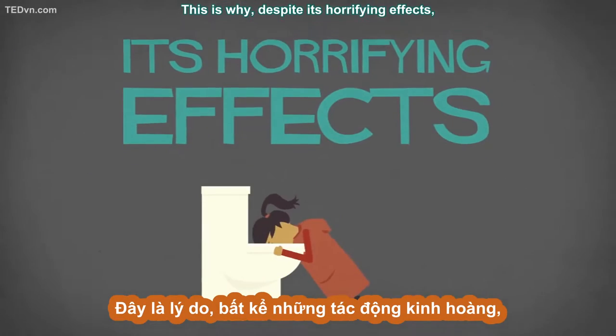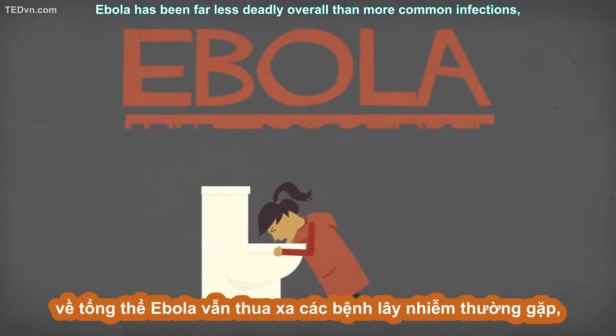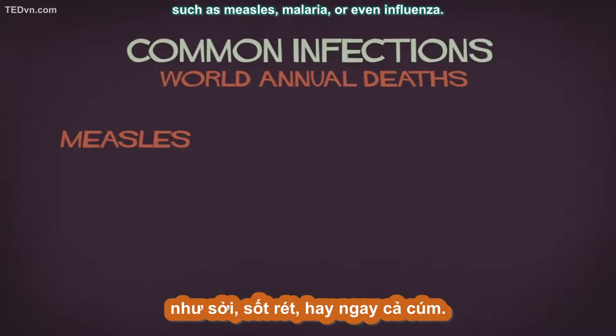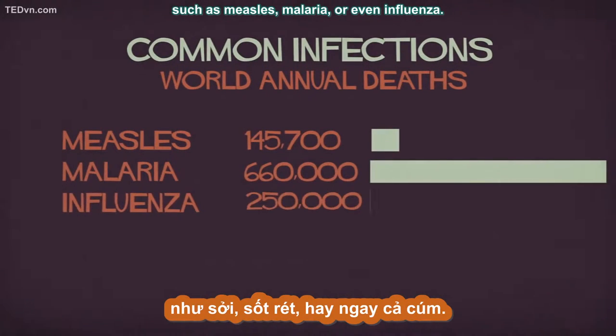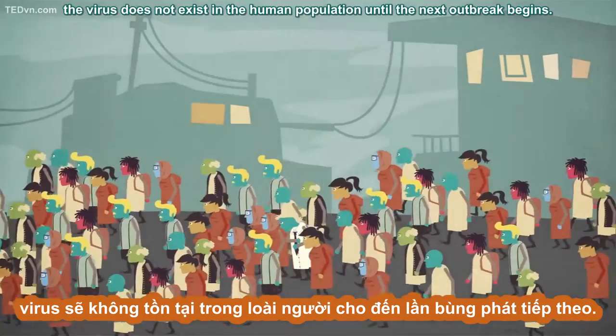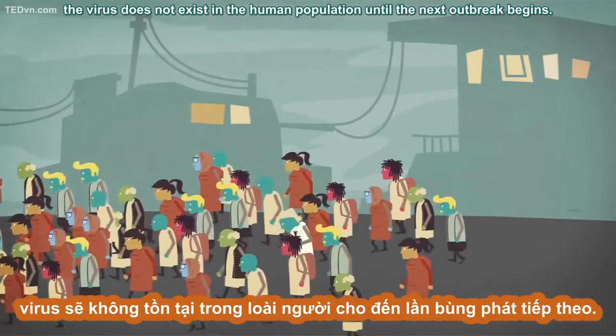This is why, despite its horrifying effects, Ebola has been far less deadly overall than more common infections such as measles, malaria, or even influenza. Once an outbreak has been contained, the virus does not exist in the human population until the next outbreak begins.